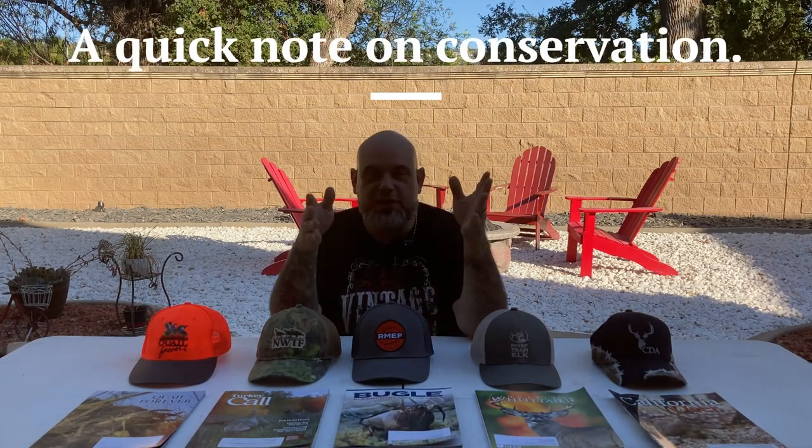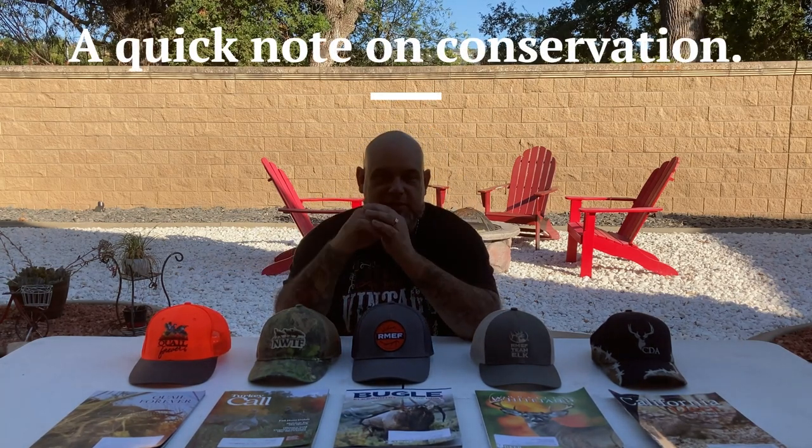You see me wearing this hat throughout the video, and although you do need headgear when you're out in the field — especially if you're a bald guy like me — the point of wearing this hat was to really bring home the importance of conservation and the need for conservation.